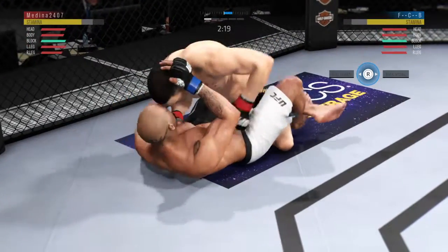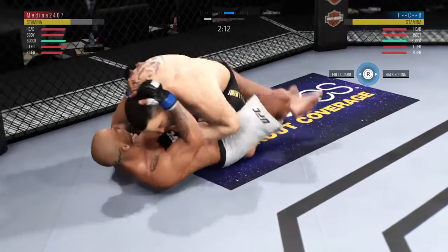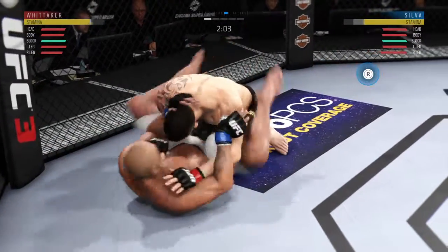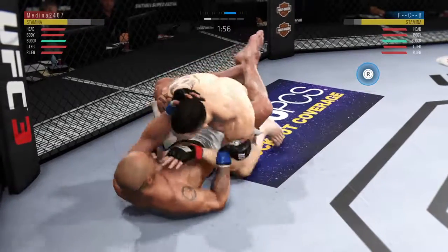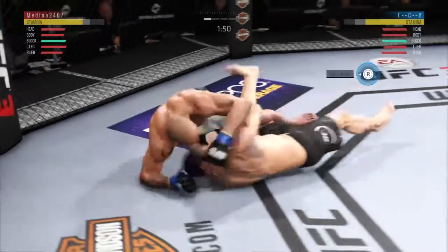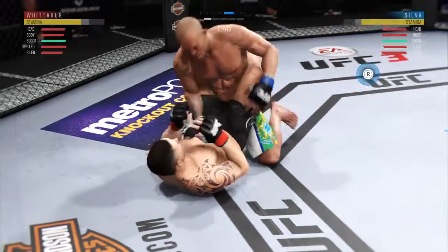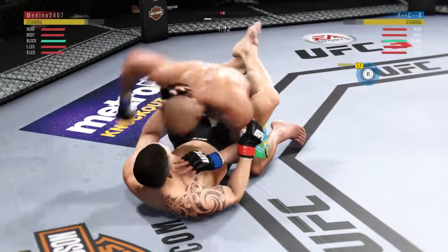That's a good shot from the bottom. He's trapped in half guard here. You don't want to spend too much time fighting off of your back, but pretty good work from the bottom by Silva. Big body punch — that's a good shot from the bottom. He looks to improve position. Elbow by Whittaker. Whittaker connects again.